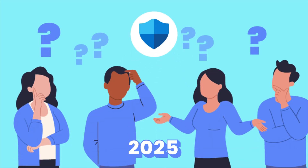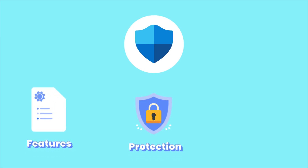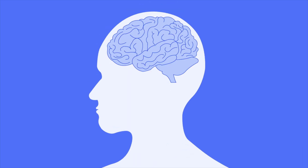Is Windows Defender good enough in 2025? Or are there better, similar options to consider? If you're a Windows user like me, this video is your moment of truth. I'll dive into Windows Defender's features, protection, efficiency, and real-world usability while comparing it to free and paid antivirus options to help you decide if it's good enough for 2025. Let's dive right in.